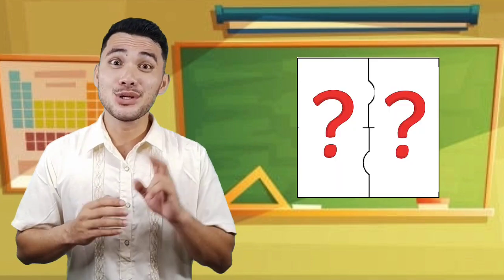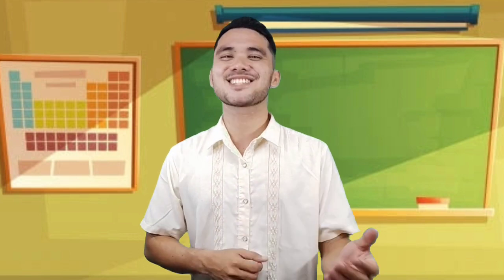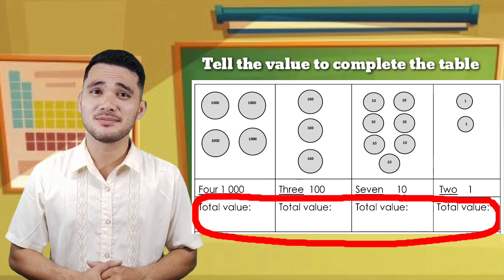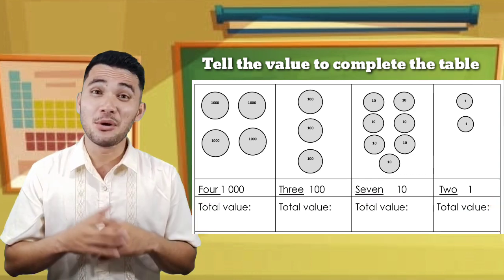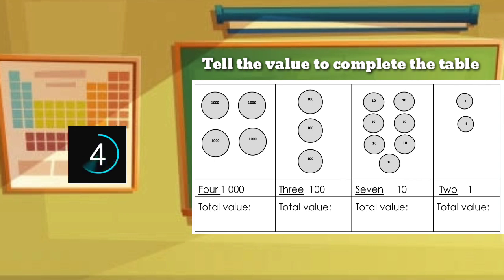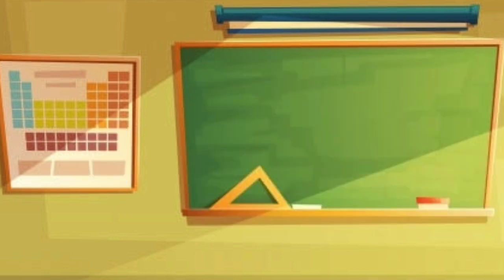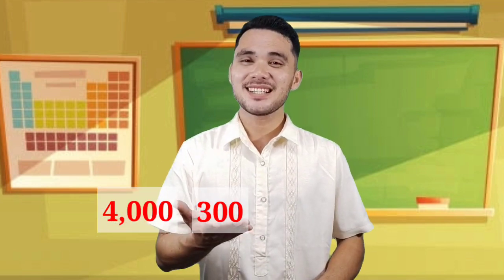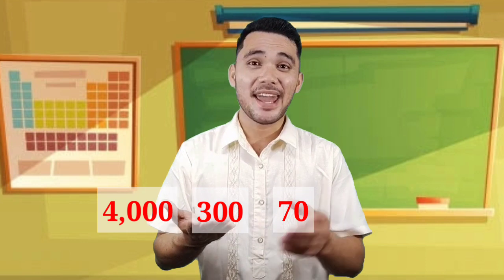Two questions to go! Are you ready to answer them? Great, Mathamazers! Let's go! Tell the value in each column to complete the table. Do you know the answer? You are correct! We have 4,000, 300, 70, and 2.